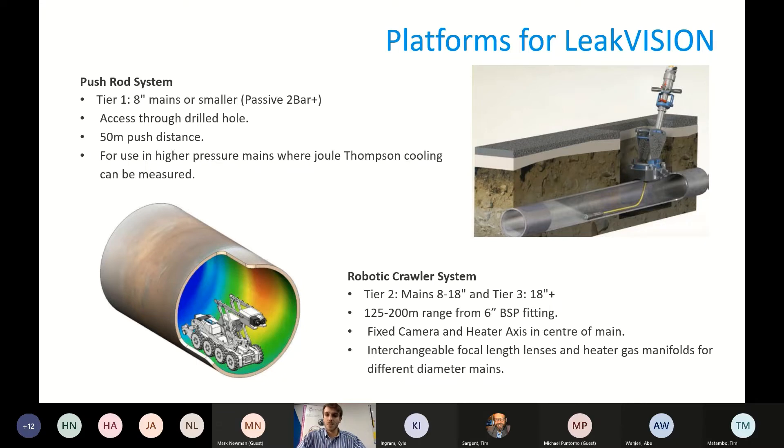We also have the robotic crawler system, which is the main focus of this presentation. It's for larger diameter mains at lower pressure, starting from about 10 inches and going up to 48 inches or however large the pipe may be. It has a range of between 100 and 200 meters from both directions, so up to 400 meters of scanning territory. It uses a fixed axis camera and heater which can be positioned up and down in the center of the pipe depending on the pipe size.